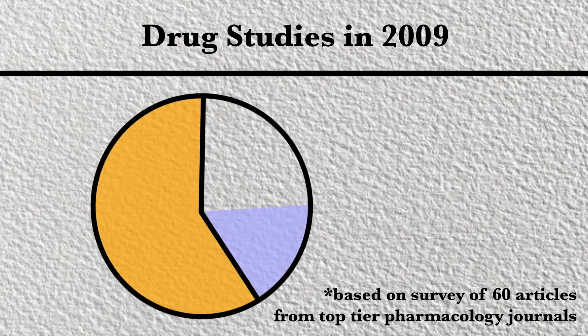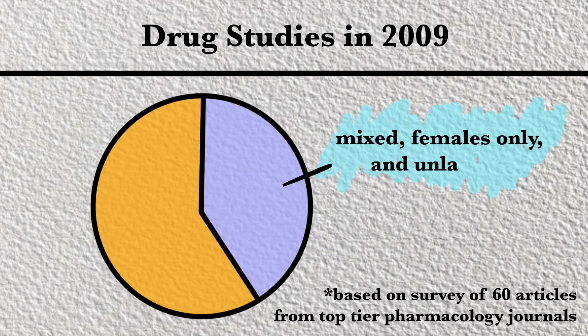But while studies in female mice suggest this concern is totally unfounded, the bias persisted for decades. For example, at least 63% of pharmaceutical drug studies surveyed from 2009 used only male mice. And many scientific studies haven't even bothered to list the sex of the animals at all.